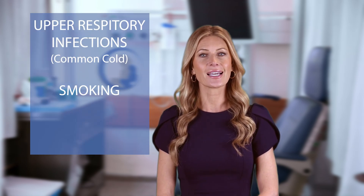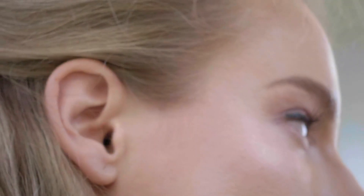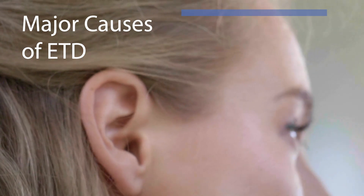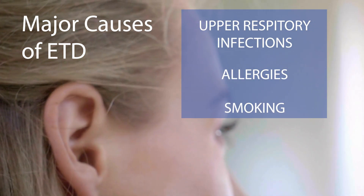One of the main culprits behind ETD is allergies. Those pesky allergies that cause sneezing and runny noses can also inflame eustachian tubes. Other causes include upper respiratory infections like the common cold, smoking, and even conditions like glue ear in children. To summarize, the major causes of ETD are upper respiratory infections, allergies, and smoking.